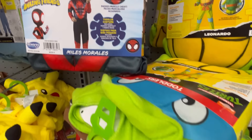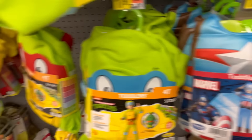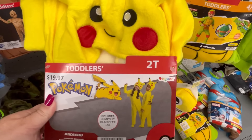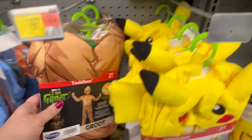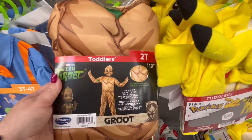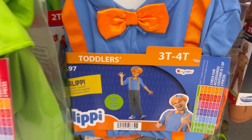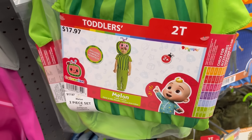This one is $15 for some reason — just kind of giving you guys an idea of price ranges and what you may want to budget. Little Pokémon — that is adorable at $19.97. Little Minions — they're so cute. Groot. I don't really know PJ Mask, Blippy — I've heard of him — and CoComelon.